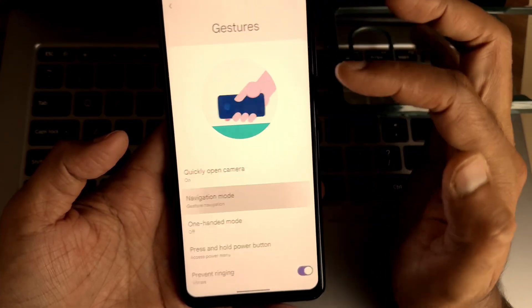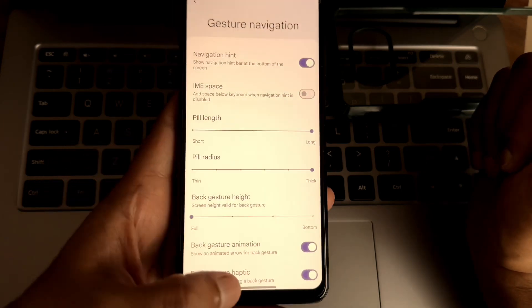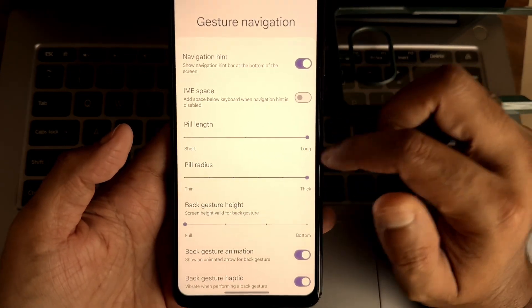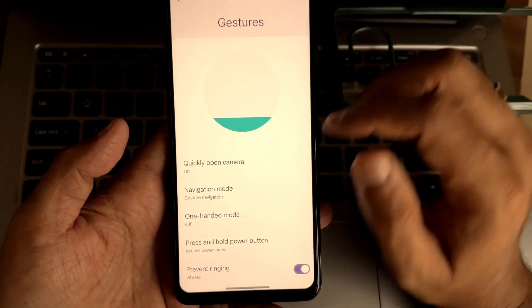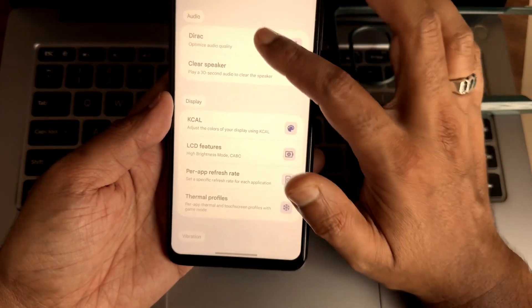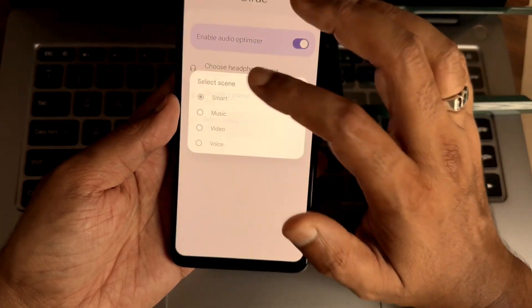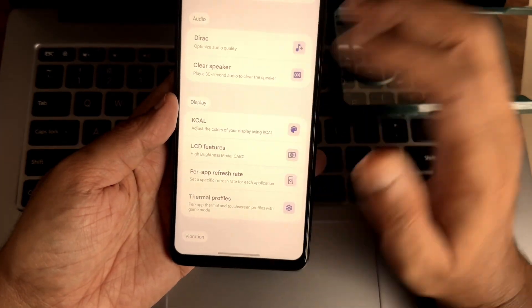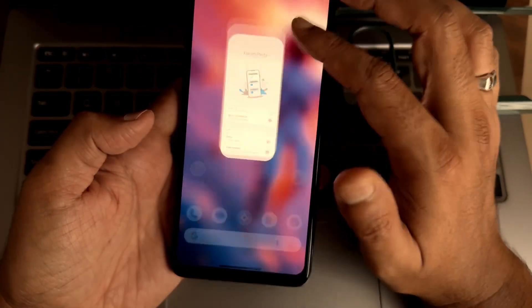In the system settings you get the gestures option — gesture navigation — and you can adjust both pill length and radius, which is really important. Under Show Me Parts you get nice audio options: direct sound settings, Dolby Audio or optimizer, headphone type presets, and smart scene selection — all available in this ROM.